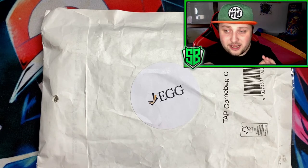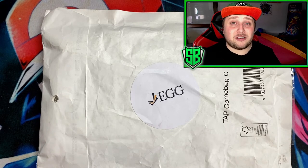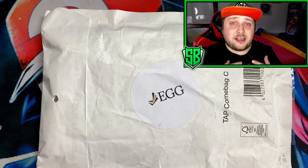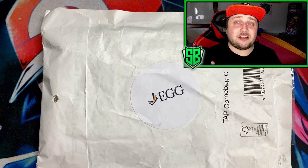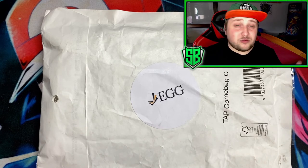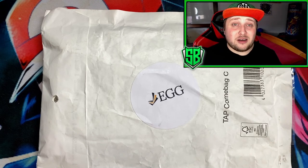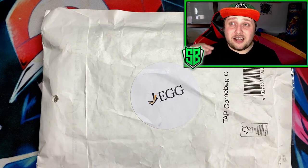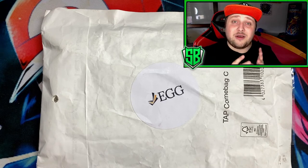Elite Grading Germany is a newly founded grading company focusing primarily on Pokémon cards. They are from Germany, and they themselves are passionate Pokémon collectors. They were shocked by the long waiting times at various grading services, so they decided to start their own company with fast grading and fast return times.